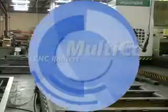Are you in the market for a large format CNC router? The Multicam 5000-Series comes in table widths up to 12 feet and standard lengths up to 60 feet. Larger and custom configurations can be built to fit your specific needs.